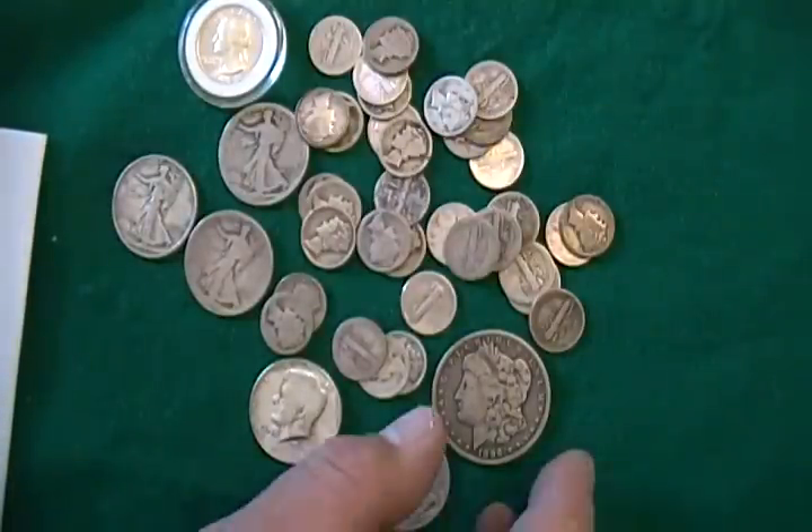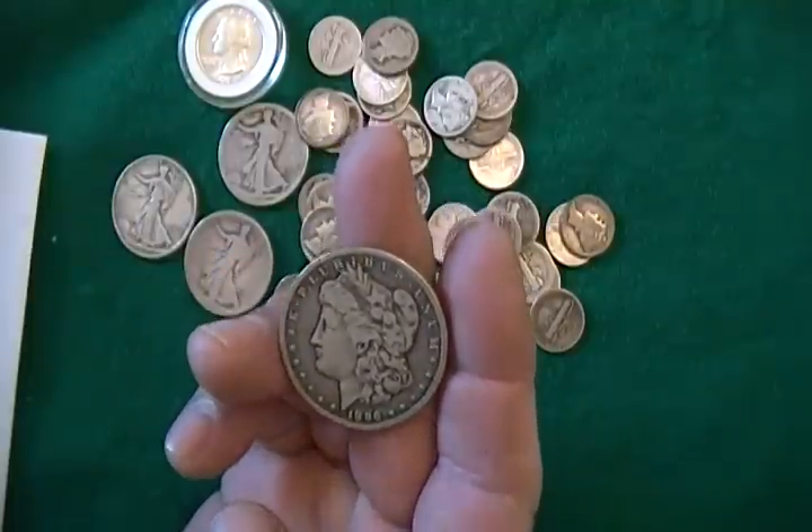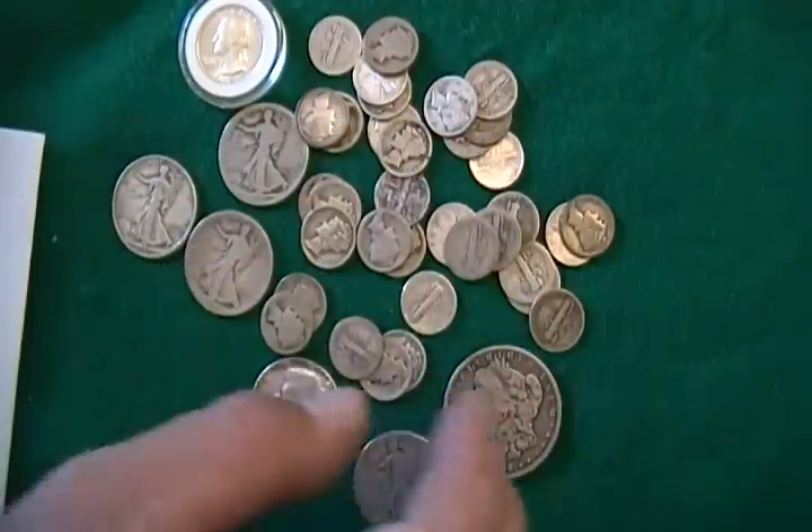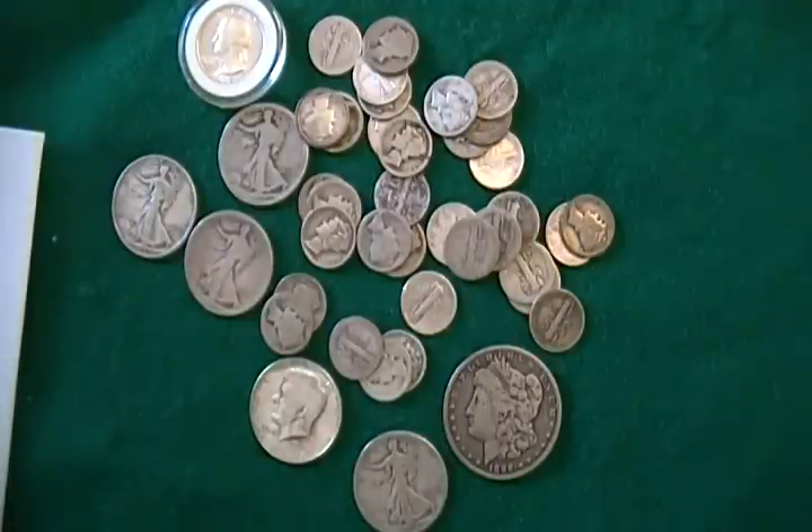Some coins, like a Morgan dollar, unless it's a cull, you're going to pay more because it has numismatic value, depending upon the date. But if it is 90% junk silver, it's between 12 and 14 times face. Go to coinflation to check the actual price. I'm seeing these lots go for huge amounts of money, way over bullion value. Generally, you can get one-ounce bars or rounds from about a dollar over spot, and you'll get more actual silver from pure bullion than from 90% junk silver.